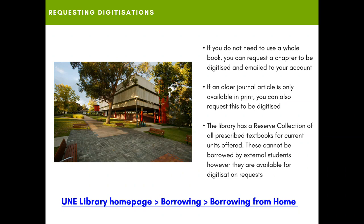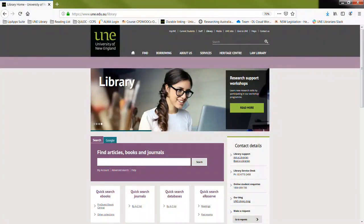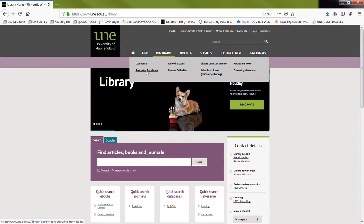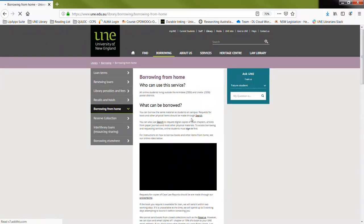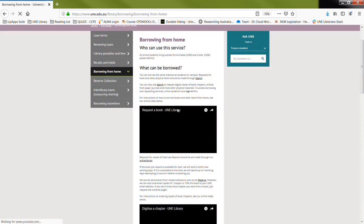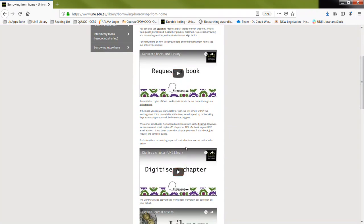So let's look at the library homepage. For more information on borrowing, just hover over the borrowing tab, look at the loan terms, look at how to renew your loan, but also just click on the 'Borrowing from Home' tab if you need more information as to how to request a book and also how to request a digitization as well.